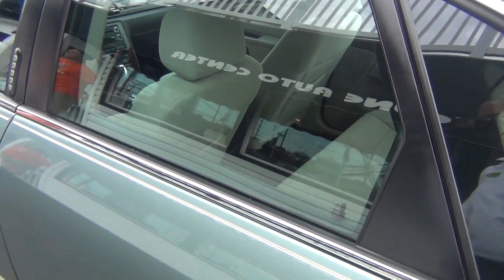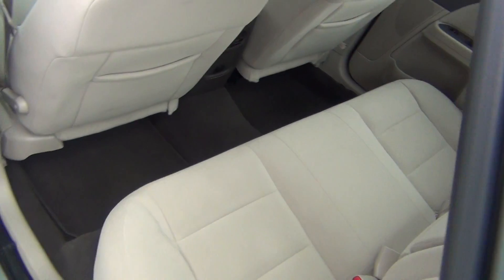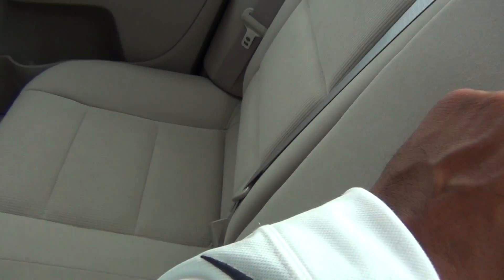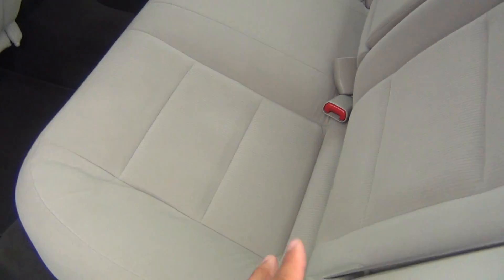This does have a clean Carfax with only one previous owner and it was a non-smoker. In the back seats it looks absolutely brand new — looks like no one has ever even sat back here. Perfect condition. Even the floor mats are in excellent shape. You've got your pull-down armrest with cup holders in there.